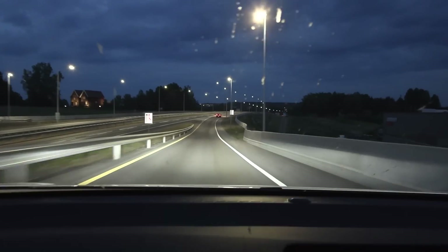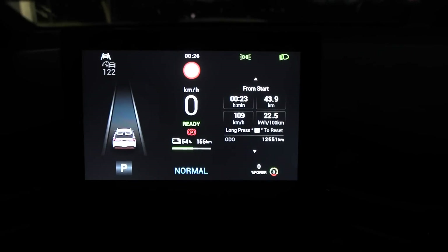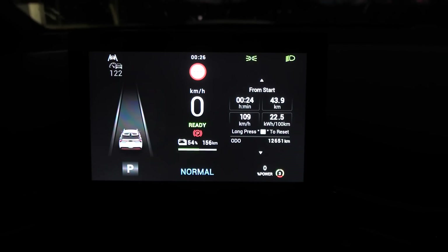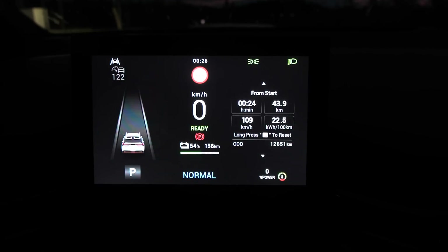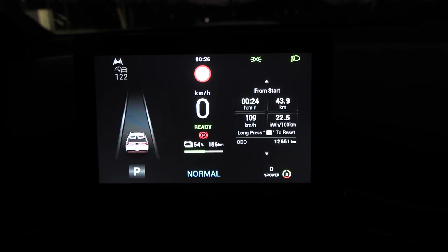Now we head back. 225 watt-hour per kilometer. I measured from the 1000 kilometer challenge that we have 2.4% under-reporting, so the actual consumption is 2.4% lower than this. Let's do the 90 test.